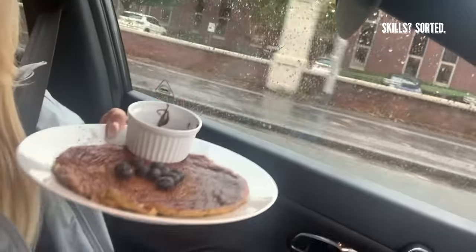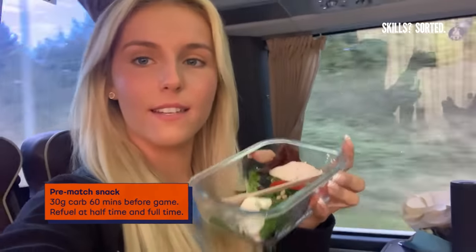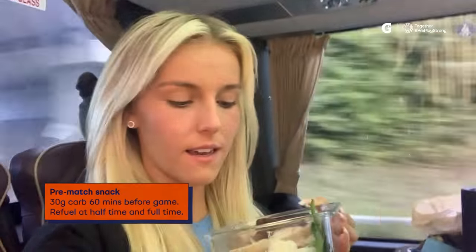Finished my bagel, now I'm onto this pancake. Gorgeous. Bit of chocolate spread, some chia seeds, a little bit of blueberries. My pancake is so simple to make — literally two eggs, one banana, blend it together, put it in a pan, voilà. We're about half an hour away now so I'm going to have my lunch — it's a chicken and feta salad with peppers and energy seeds.